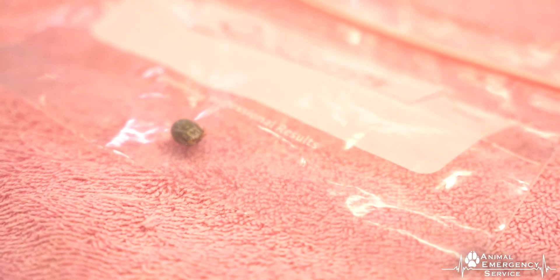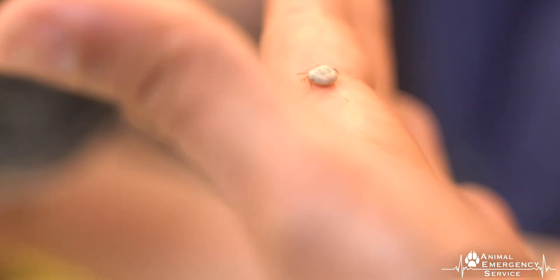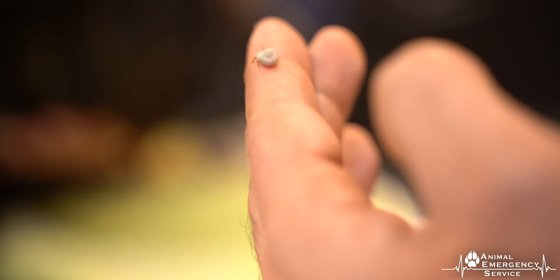Paralysis ticks are a silent but deadly killer and unfortunately Australia's environment is a perfect home for them. Paralysis ticks are very small parasites found in our South East Queensland environment and they're distinguished from other ticks by having their legs closely grouped around their mouth parts. They become larger as they start to suck on blood, and they're also grey in colour.